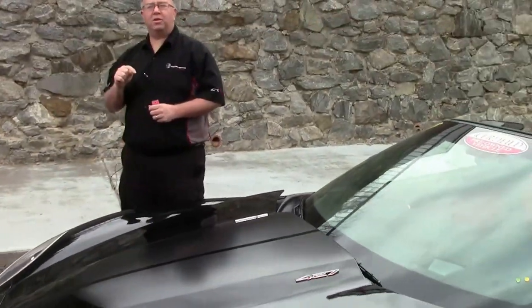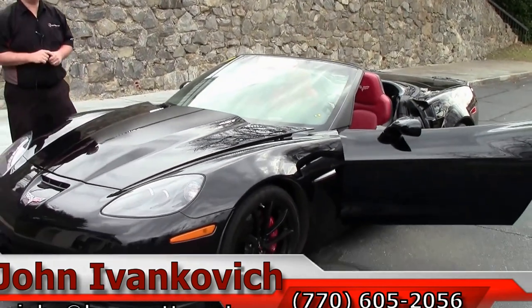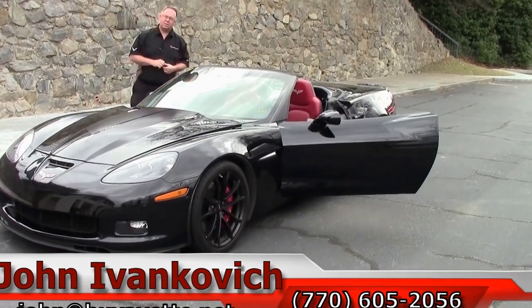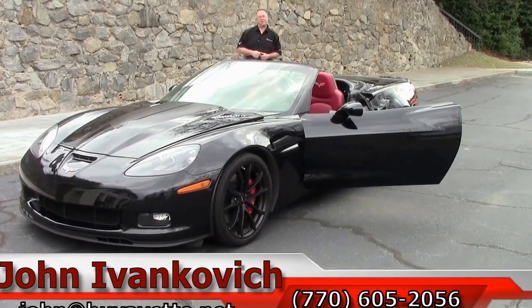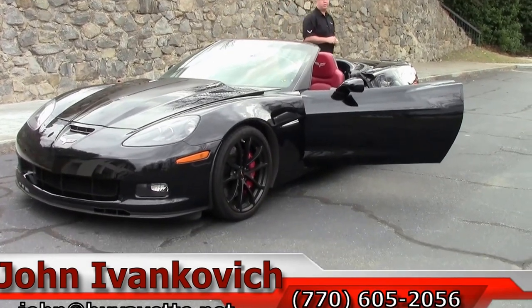Folks, if you'd like to know more about this or any of the hundreds of Corvettes I carry in stock, give me a call at 770-605-2056 or email john at buyavet.net. And as always, subscribe to that YouTube channel — that way you get to see all the new inventory first. And if there's a video you'd like to see, either educational or a specific car, always feel free to give me a call. We'll see you on the road.